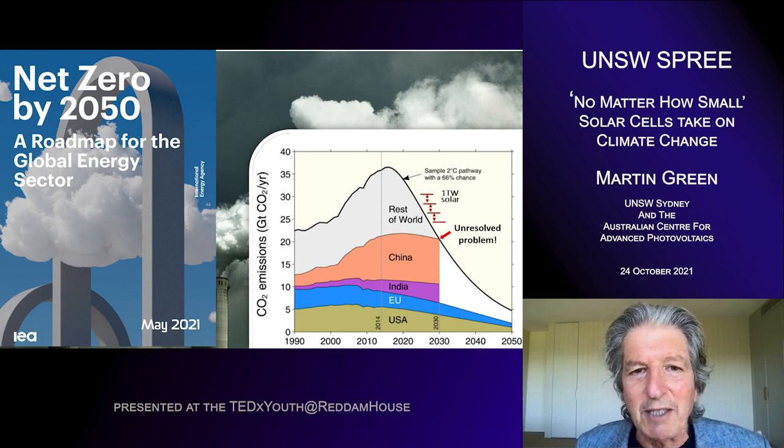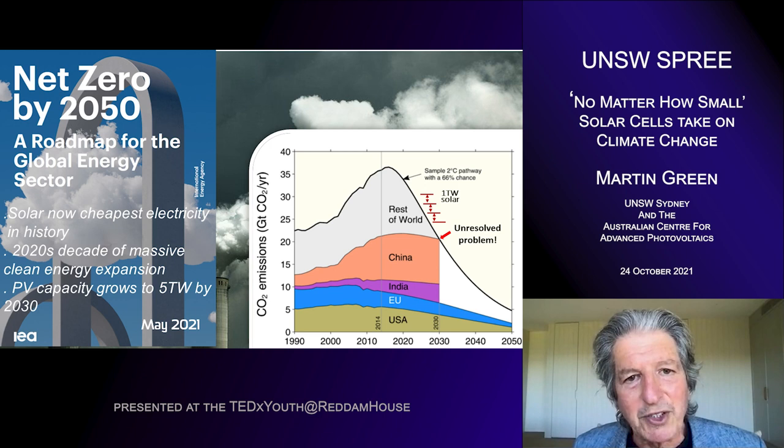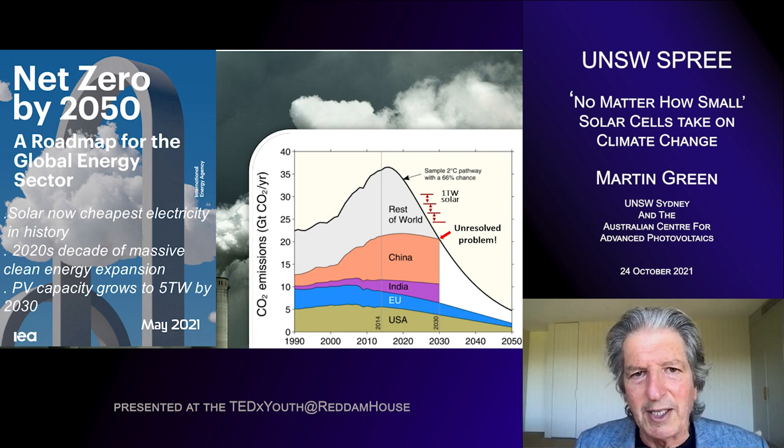The International Energy Agency has long been very sceptical of the role that solar and other renewables can play in the future, but they've changed their tune recently. This is their most recent roadmap, which is very heavily solar-based. They point out that solar now provides the cheapest electricity in history, with that 24 times cost reduction I mentioned. Their strategy is to make the 2020s a decade of massive installation of clean energy, particularly solar — growing solar capacity to five terawatts by 2030, roughly in line with that one terawatt a year by the end of the decade I previously mentioned.